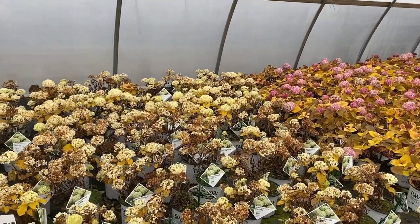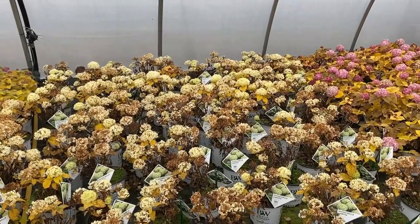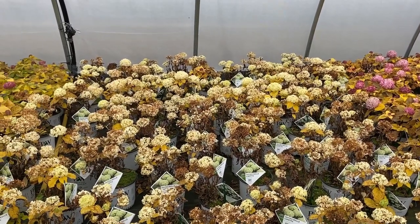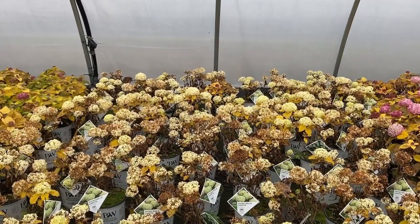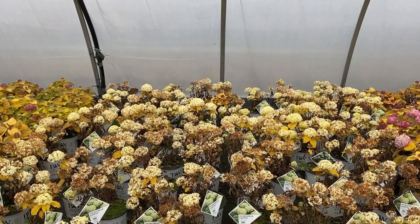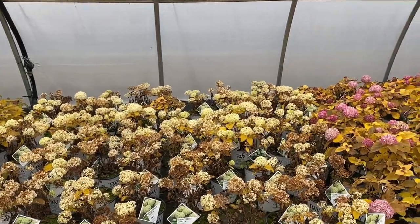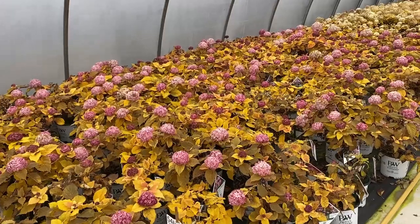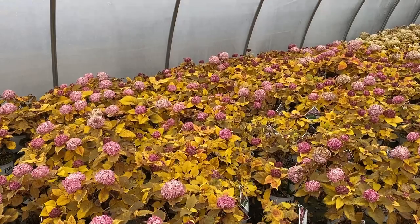Next we have Invincible Limetta, and all the leaves have fallen off. A lot of flowers still remain, though the flowers are starting to fade. These were planted up from quarts in the middle of summer, and you can see in the fall how many flowers these plants gave. That's a lot of flower coverage for that small little quart that was planted into a gallon — maybe just a month or two of growth. Next we have the Invincible Ruby hydrangeas — look at all the flowers on there, so pretty.